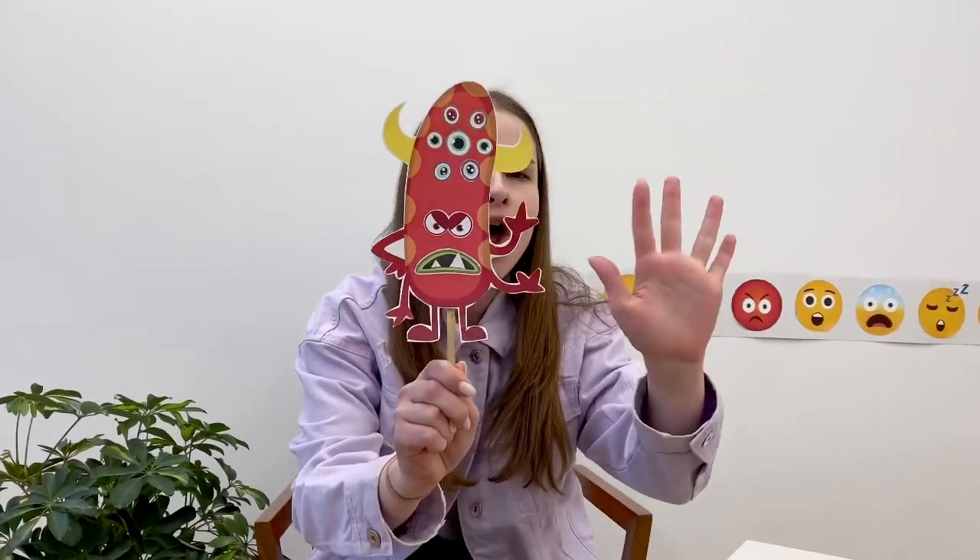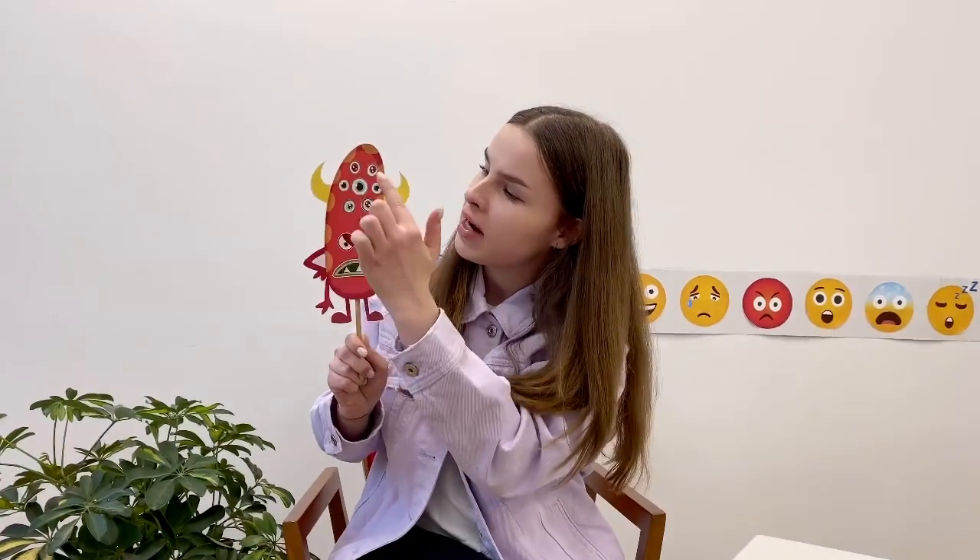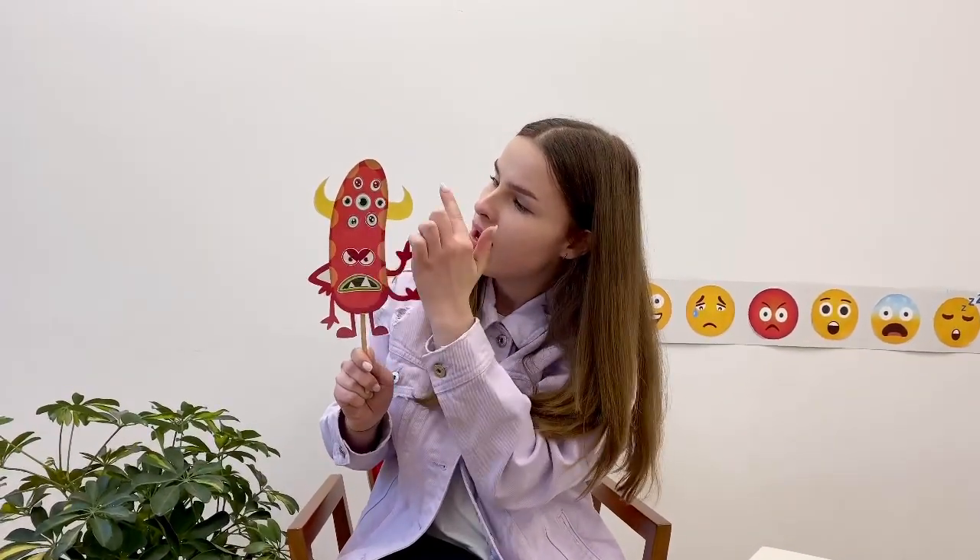Monster number two is Mr. Sausage. Hello, Mr. Sausage. Look, he's angry — angry because he's hungry. Mr. Sausage has many, many eyes. How many eyes? Look: one, two, three, four, five, six, seven, eight, nine. Nine eyes!